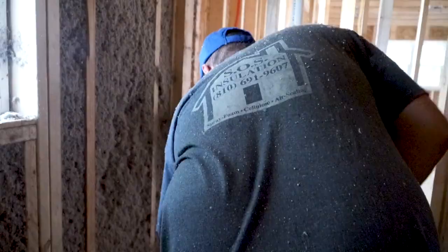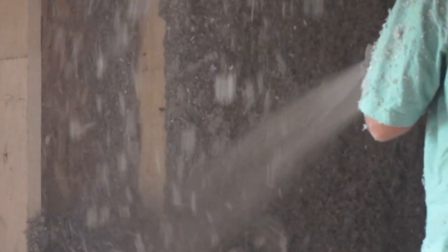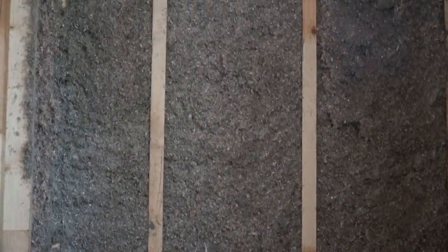In our walls, we do blown-in cellulose, which is a hard pack blown-in cellulose, so it's a full cavity fill. It's very good for sound deadening as well as its insulation value.